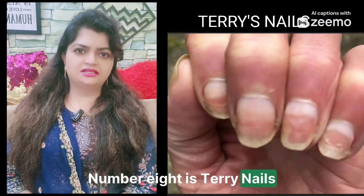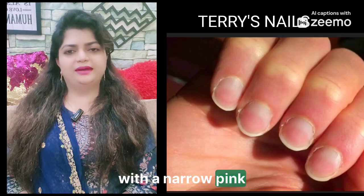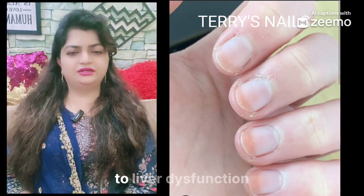Number eight is Terry's nails, where your nails look mostly white with a narrow pink band at the tip. This can indicate liver problems and is caused by changes in the nail bed due to liver dysfunction.